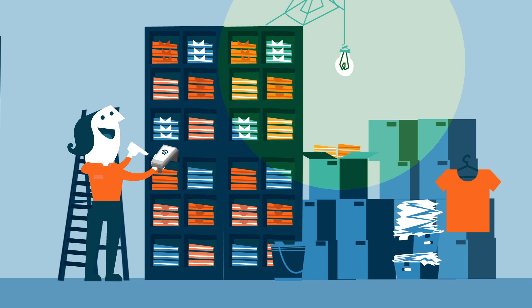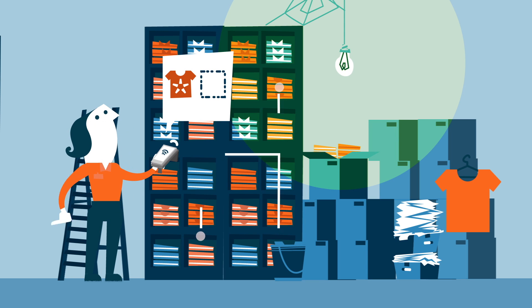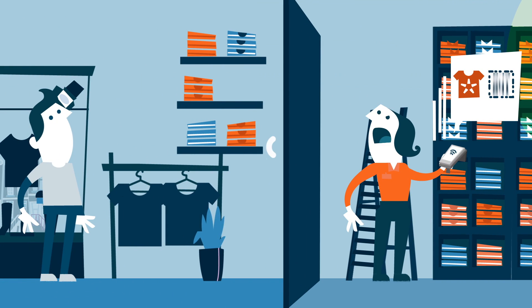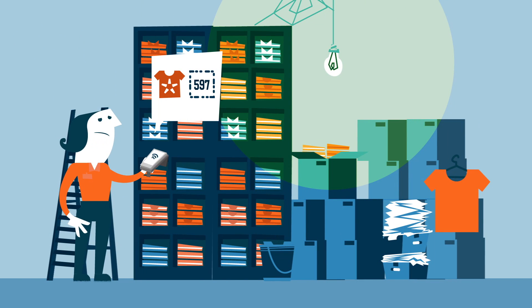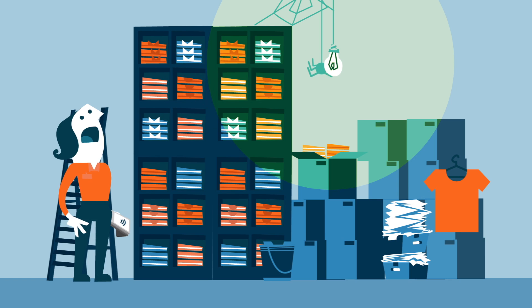But RFID signals are not blocked by thin walls or floors. That means when she performs an RFID count in the stock room, she will also read items on the sales floor, and vice versa. And after the count, she has no clue which items should be refilled on the sales floor, and if there's enough stock.